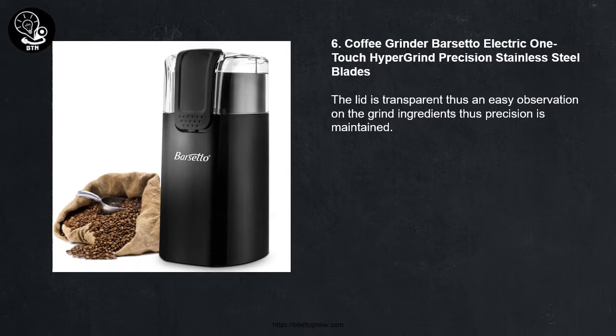Number Six: Coffee Grinder Barsetto Electric One Touch Hypergrind Precision Stainless Steel Blades. The lid is transparent, allowing easy observation of the grind ingredients so that precision is maintained.